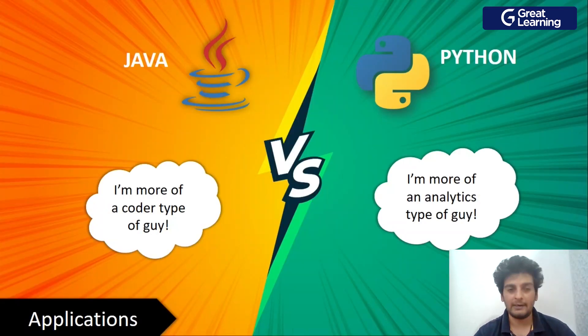Next we have the applications of Java and Python. Java is for people who are heavy into coding — if you're looking for SDE roles, software development engineer roles, full stack development, or backend development, learning Java would be of great use. But if you consider yourself more of a jack-of-all-trades or an analytics person, Python should be your go-to language. You can do web development, full stack development, and implement data science and ML applications with Python. Both have their own applications, so let's give them one point each.